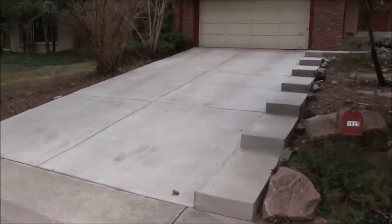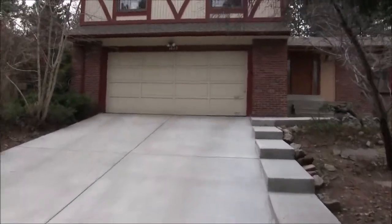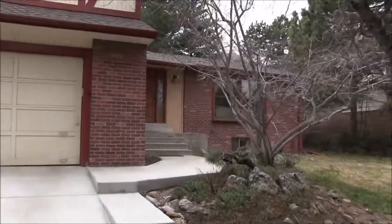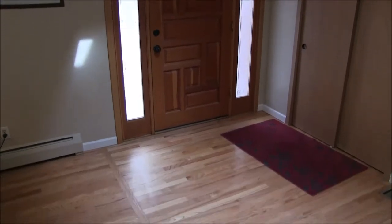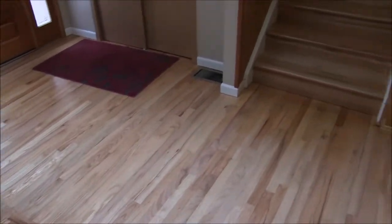Look at the brand new concrete driveway that was put in. Everything in this house has been beautifully maintained. I think you'll like it. Let's go inside. Coming in through the front door, you notice a few things right away.